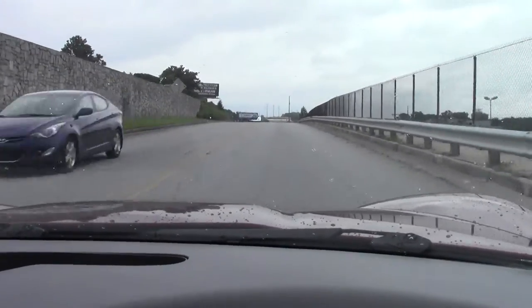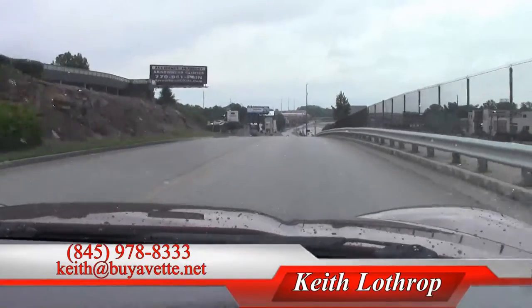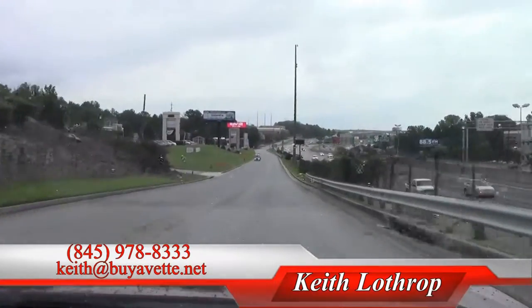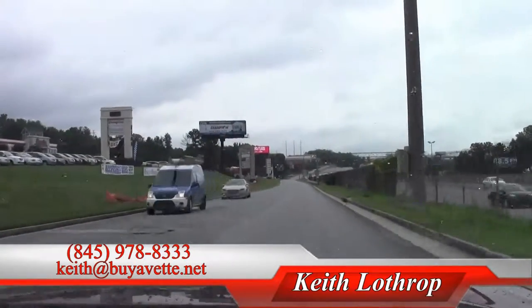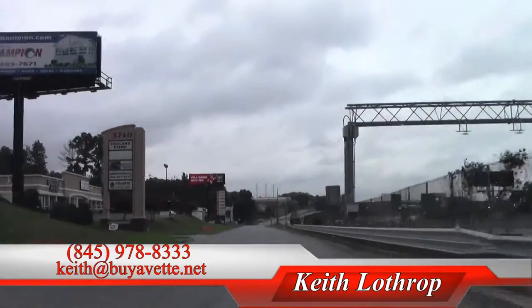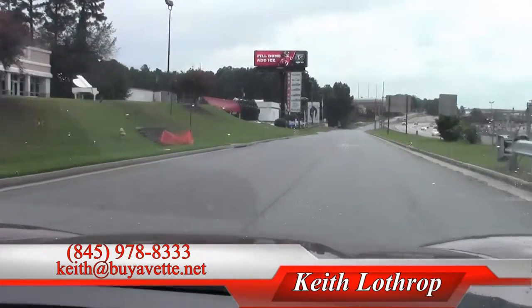Car looks beautiful, nicely equipped with a 3LT package and all the trimmings and ready for a new home. Give me a call at 845-978-8333. My name's Keith. You can drop me an email at Keith at myevent.net. Thanks so much for watching.